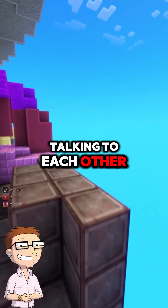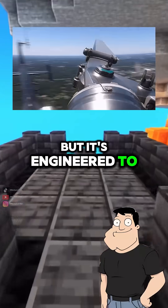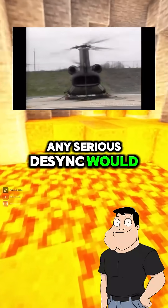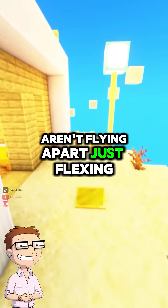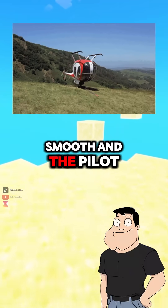So even though the blades flex and tilt, they're still talking to each other? Exactly. It's a dynamic system, but it's engineered to stay synchronized to the millisecond. Any serious desync would cause vibration or worse, so everything's tuned to avoid that. Now I know helicopters aren't flying apart, just flexing like pros. Yep. Blade sync is what keeps the lift smooth and the pilot in control.